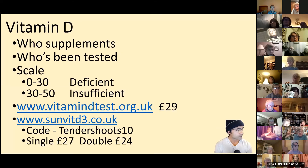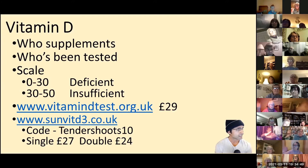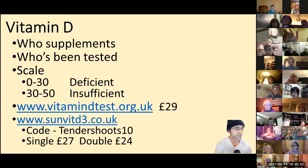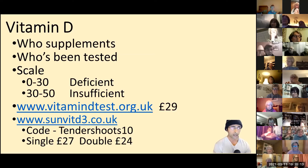Wave at the screen if you supplement with Vitamin D. Okay, a few of you — and of those waving, how many of you have actually ever been tested, so you know what your actual Vitamin D level is? Well done. The reason I mention it now is that this is probably the most perfect time to get tested, because it's the lowest point of the season — end of winter — so your stores should be really low.